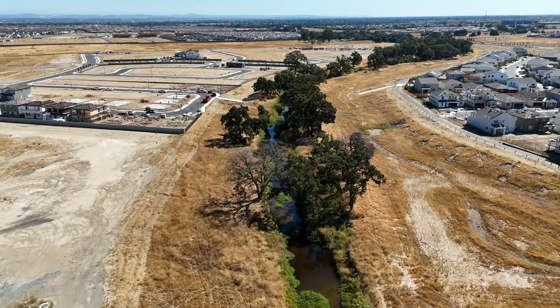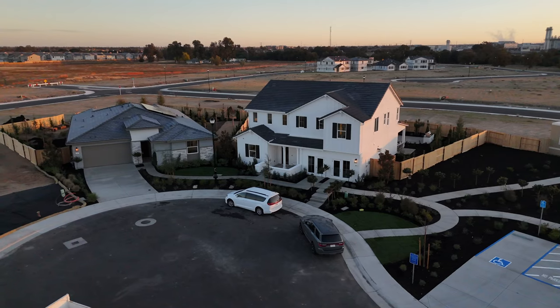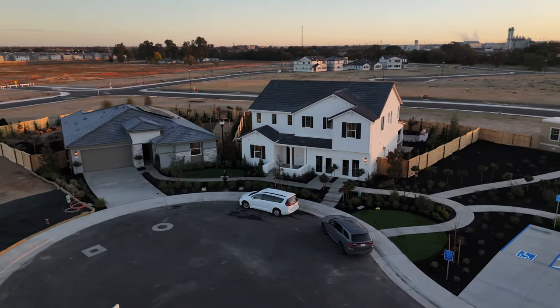Today we are checking out one of the newest master plan communities in West Roseville, one of Sacramento's top suburbs. It's within the city of Roseville, so you get the amazingly affordable utilities that are amongst the lowest in the state of California. It's zoned to Roseville school districts with top-notch schools. It has lots of open space, walking trails, and a creek. And it has various housing types with prices remarkably starting in the low $500,000s. Let's go check it out.